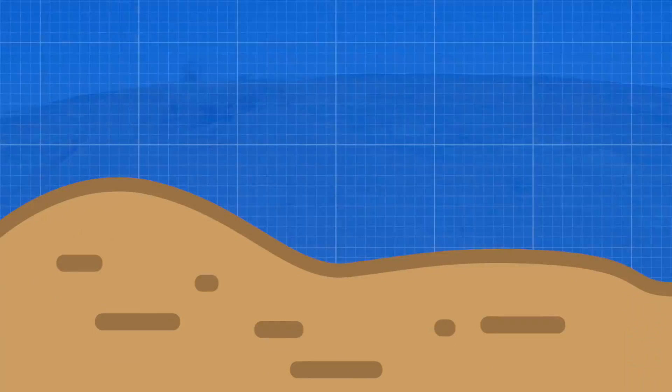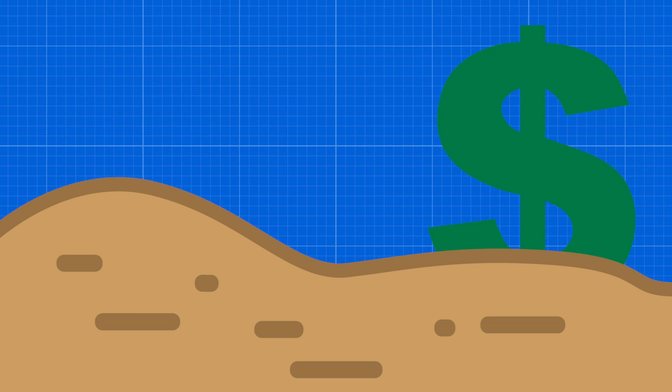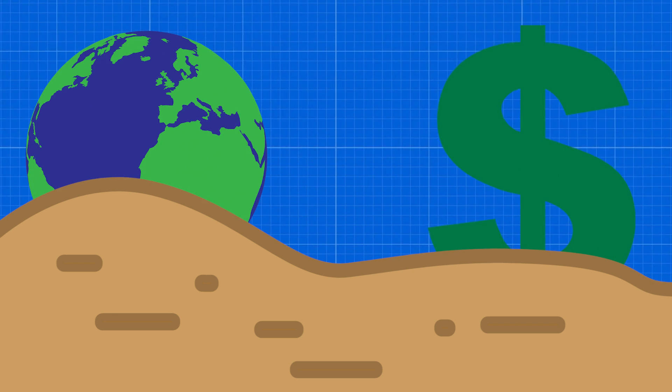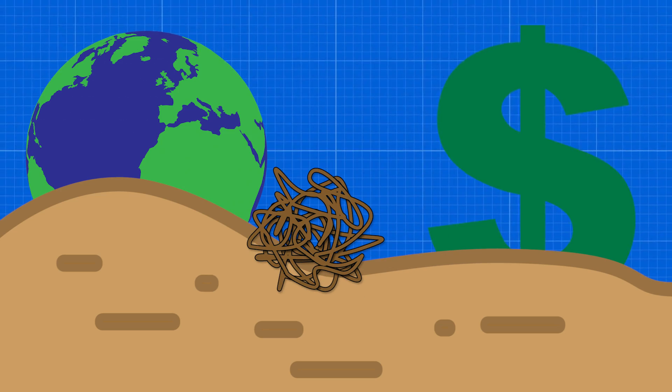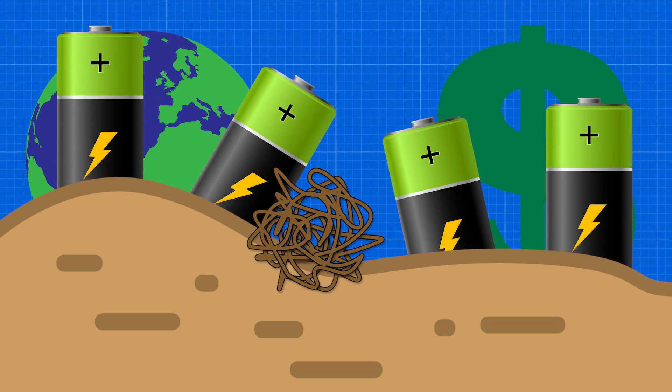Currently, the Atacama Desert is one of the most valuable pieces of land in the world, as well as being one of the most inhospitable barren wastelands, and it is made nearly completely out of batteries.